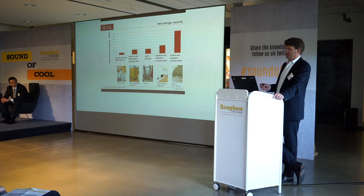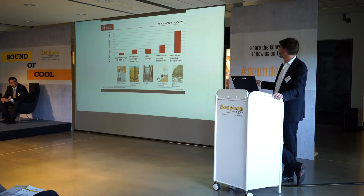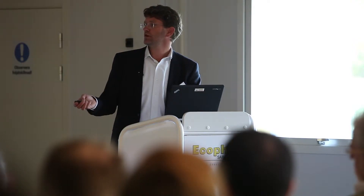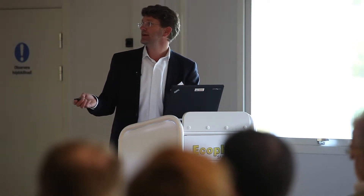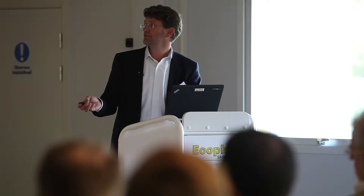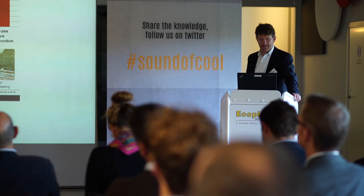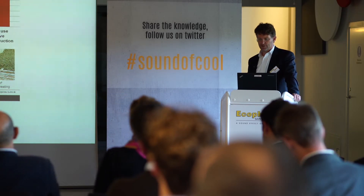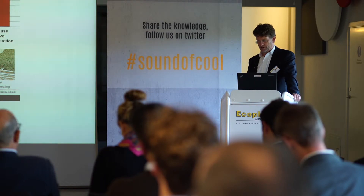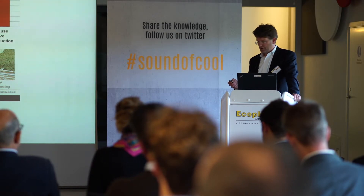When we look at the heat capacity or storage capacity in our building, the passive or massive construction offers about a factor of two compared to water. If we use PCM (phase change materials), it is a factor of four compared to water, or a factor of three and a half compared to passive construction. This is a great potential to include in this concept, and it is necessary to have both passive and massive construction to store this capacity.